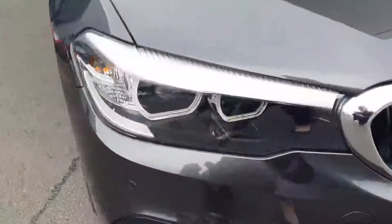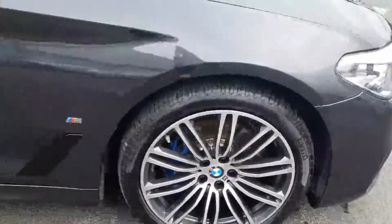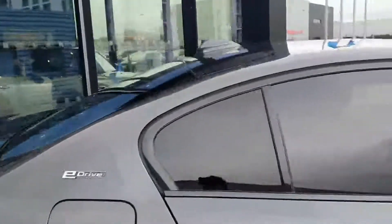You have your LED headlights up the front. Around the sides you have your 19-inch M Sport alloys with your blue brake calipers. This car also has rear privacy glass.